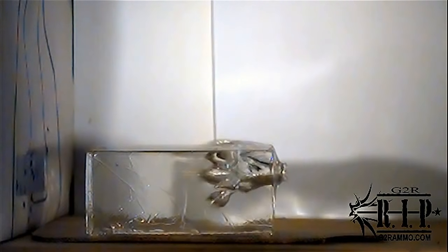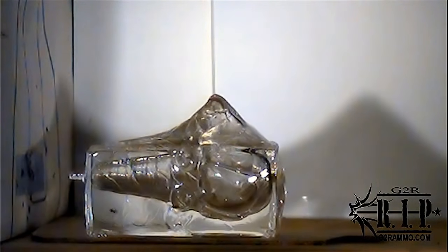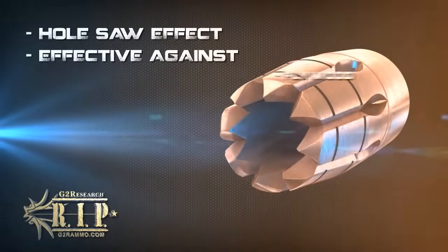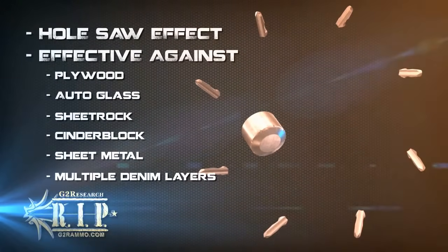As the material fills the center of the bullet, the individual trocar points begin to function like a saw, capable of ripping through various materials, including plywood, auto glass, sheet rock, cinder block, sheet metal, and multiple layers of denim.